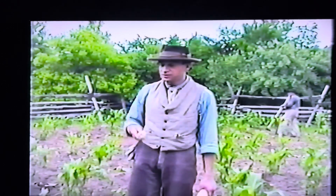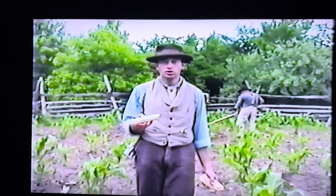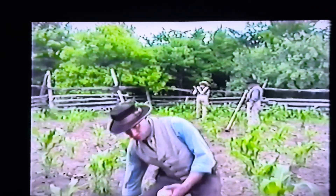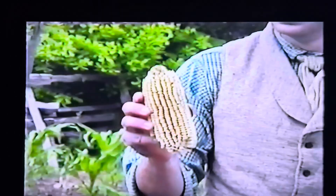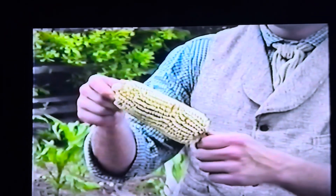Since this is the 1850 area, we decided that Hickory King, although a heritage or heirloom variety, was not authentic for this time period. We did a lot of research last winter and came up with this particular variety — Gourd Seed Corn — which was probably the most common type of corn grown in the Tennessee Valley before the Civil War.